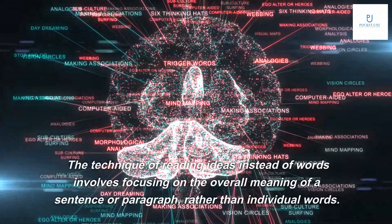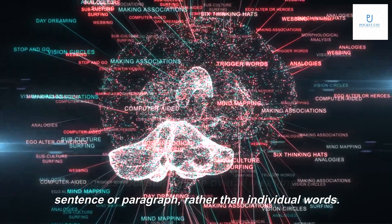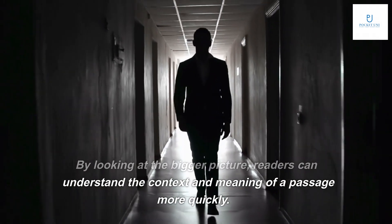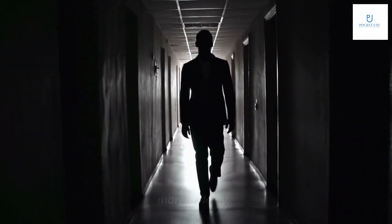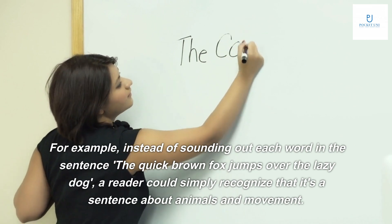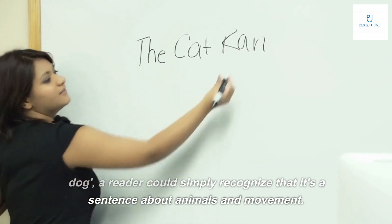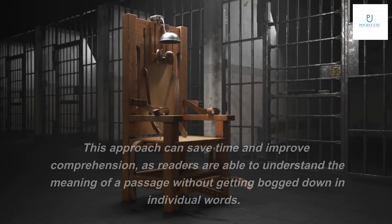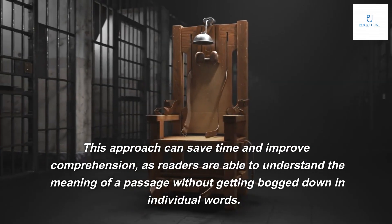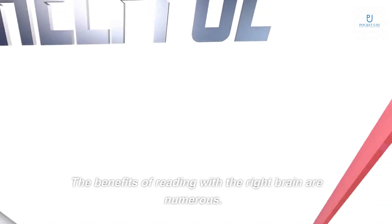The technique of reading ideas instead of words involves focusing on the overall meaning of a sentence or paragraph rather than individual words. By looking at the bigger picture, readers can understand the context and meaning of a passage more quickly. For example, instead of sounding out each word in 'the quick brown fox jumps over the lazy dog,' a reader could simply recognize it's a sentence about animals and movement. This approach saves time and improves comprehension.